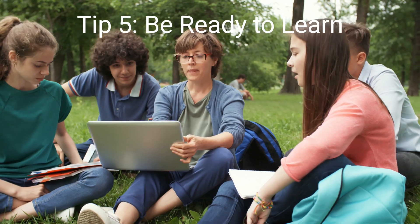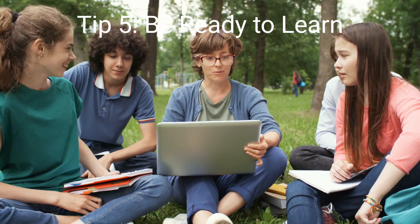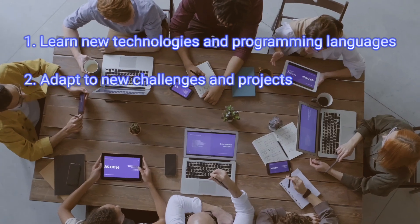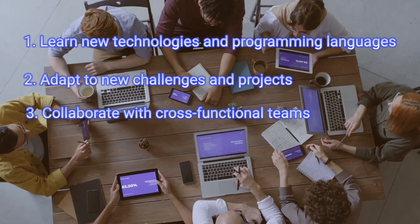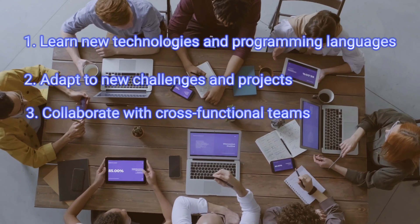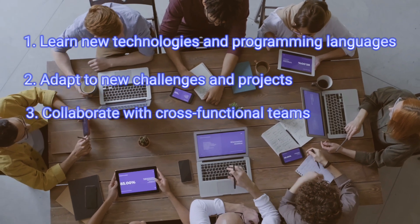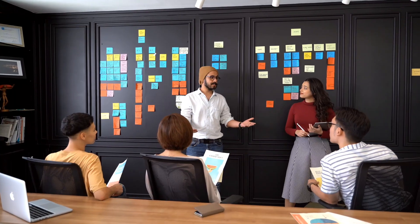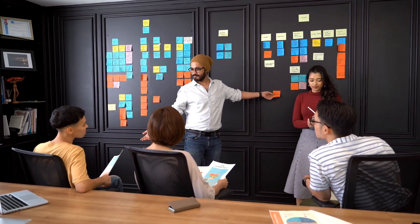Tip number five: be ready to learn. Google is a company that values innovation and learning. Be prepared to learn new technologies and programming languages, adapt to new challenges and projects, and collaborate with cross-functional teams such as product management, design, research and development, DevOps and SRE, data science and analytics, security and privacy, technical writing, and quality assurance teams. Emphasize your willingness to learn and grow, show your passion, and be prepared to discuss your experiences with new technologies and challenges.